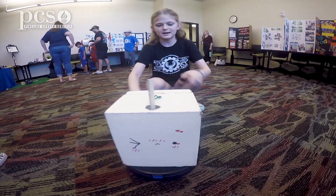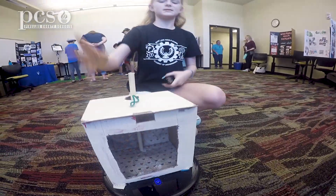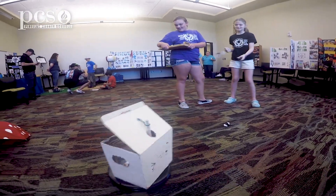Rosie is made of all recycled materials. Her box is a recycled refrigerator box. The Roomba on the bottom — she actually has a little remote right here and I can make her go wherever she wants.